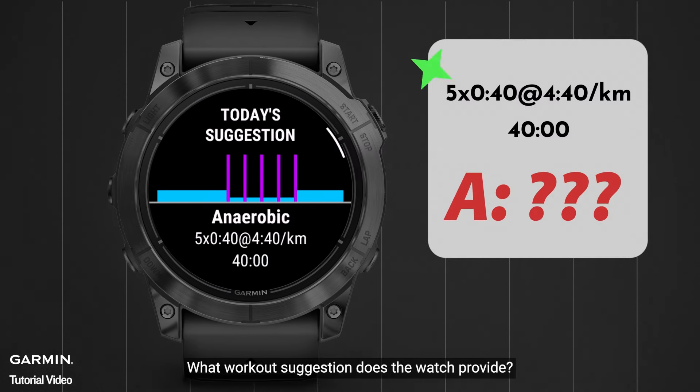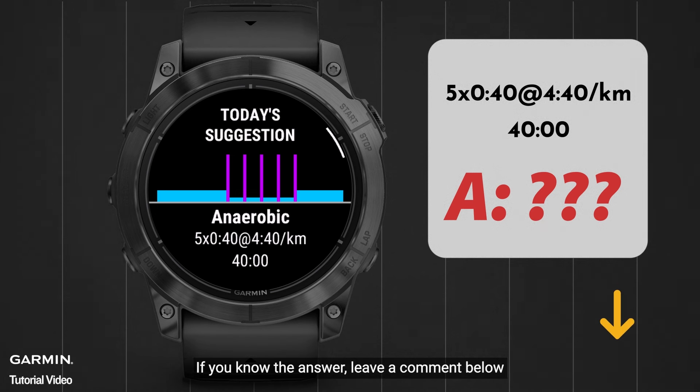Let's look at this diagram. What workout suggestion does the watch provide? If you know the answer, leave a comment below.